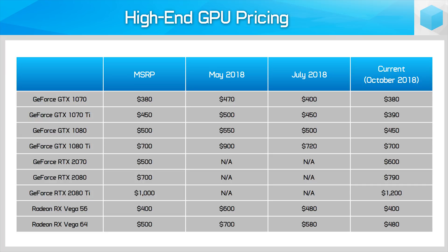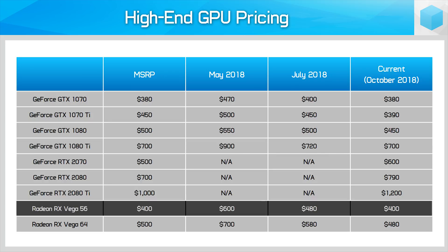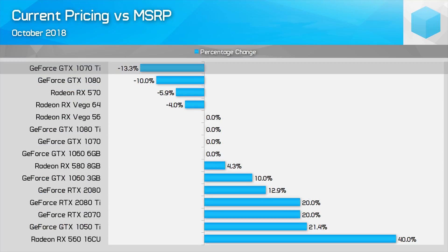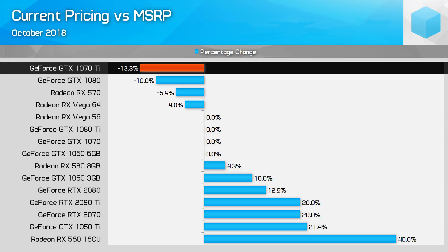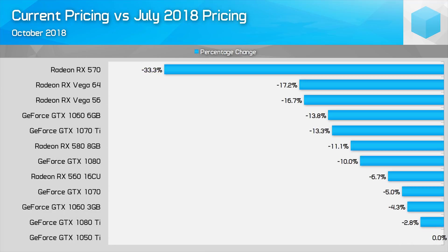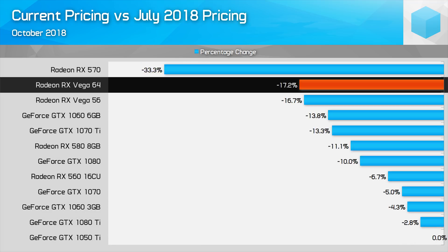The RX 580 has also come down by 11%, now retailing for only slightly above its launch price. Moving into higher-end cards, we have three more cards at MSRP: the GTX 1070 down 5% from its July price, the GTX 1080 Ti down 3%, and Vega 56 down a huge 17%. The rest of the non-RTX cards are all selling below MSRP. The biggest discount is the GTX 1070 Ti, currently 13% below MSRP and just $10 more than the GTX 1070. The GTX 1080 is also sitting 10% below MSRP. And Vega 64 has seen a 17% drop since July, now sitting 4% below MSRP.